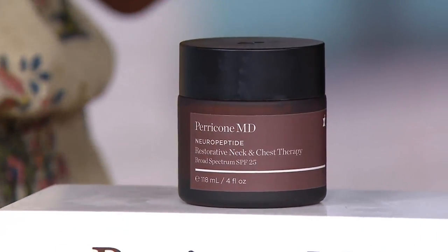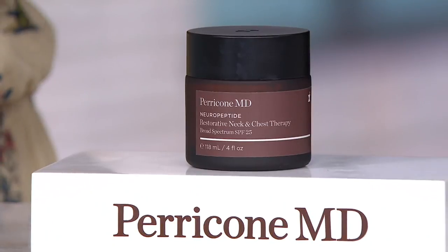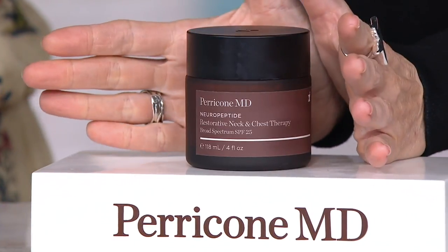I got down to the bottom of this jar, and Dana, with my fingernail scraped out the last of it, pounded the jar, scraped out the lid, went back to QVC.com — not available on its own. Little bummed.